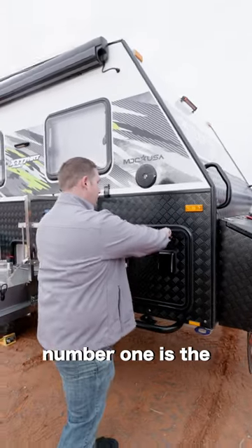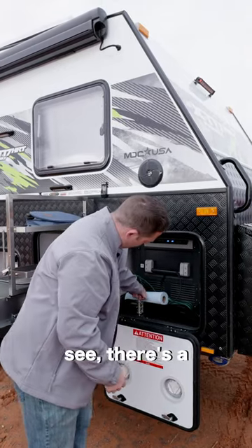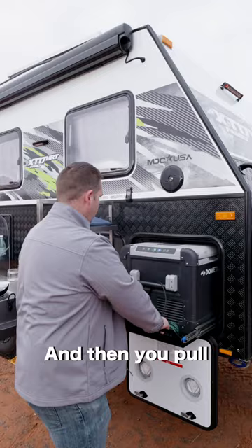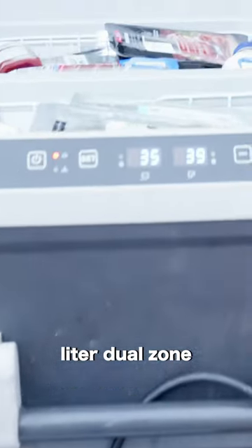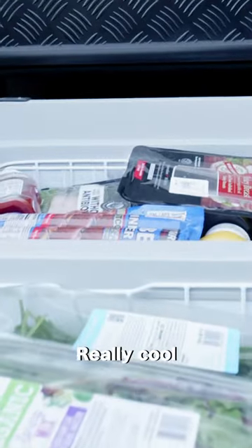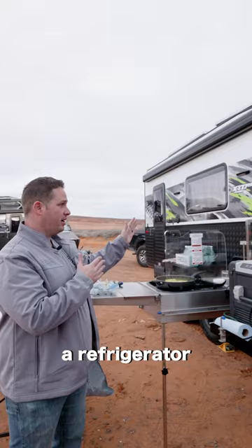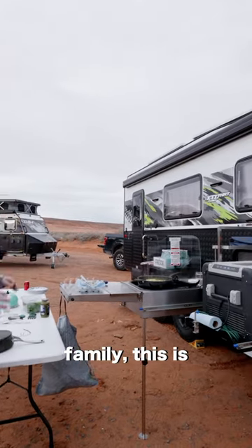Behind door number one is the refrigerator. As you can see, there's a nice latch that comes around, holds out of the way, and then you pull it all the way out. This is a 95-liter dual zone fridge or freezer — a really cool system with massive space. You have both a refrigerator and a freezer, so if you've got a big family, this is the trailer for you.